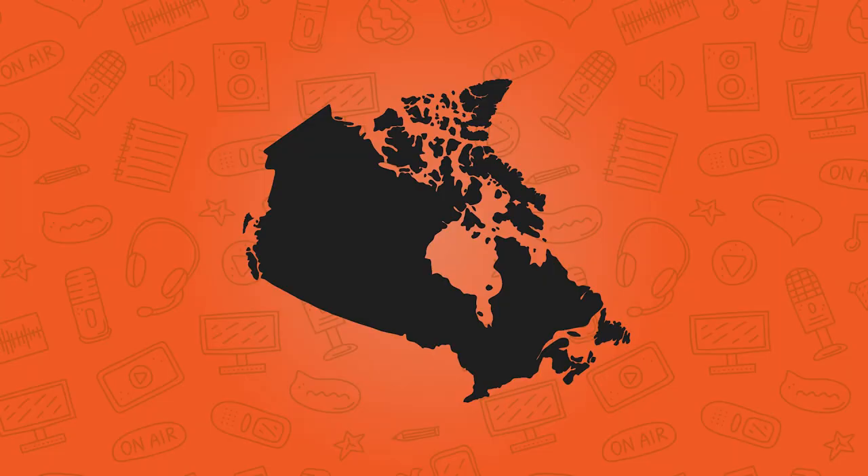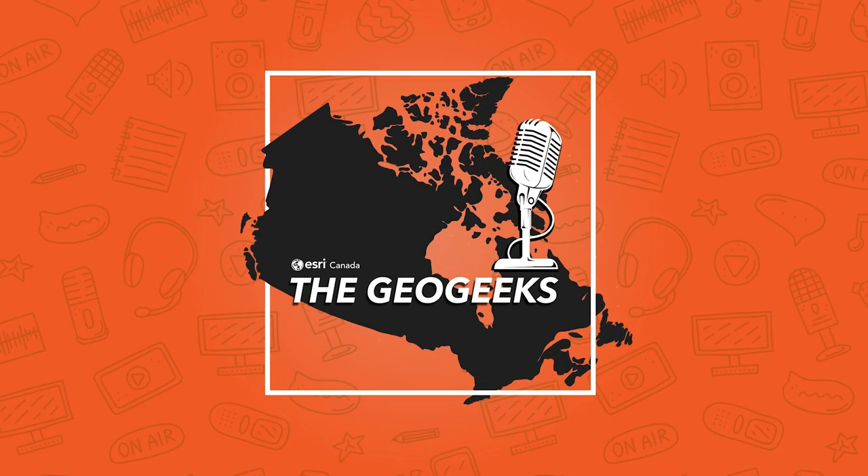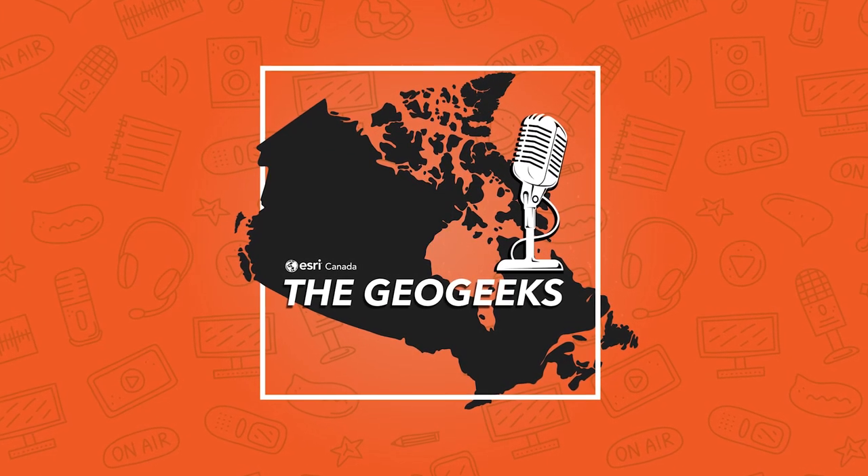It's time for the GeoGeeks, the segment where we bring a resident expert to nerd out on her favorite topic. Today our enterprising GeoGeek is Michelle Brake. She is our Enterprise Solutions Specialist in Desert Canada and is joining us today from beautiful downtown Wolfville, Nova Scotia.